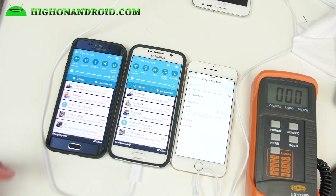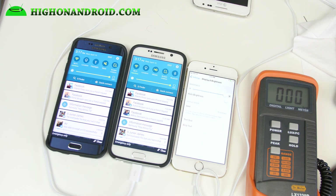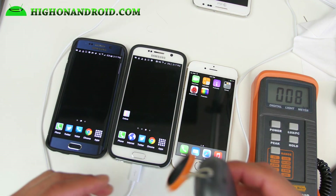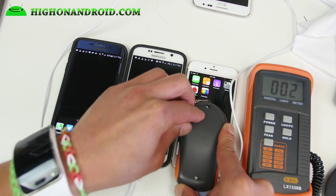Alright guys, I've got all of these phones — the Galaxy S6 Edge at full brightness, the Galaxy S6 at full brightness, and the iPhone 6 at full brightness. First I'm going to go ahead and test out a black background. This is the lux meter. I'm going to go ahead and place this right on the black part of it.